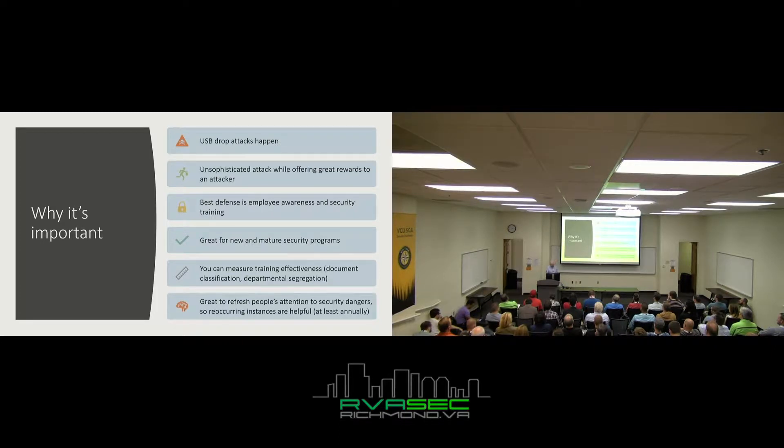The best experience — and I truly stand behind this — is employee awareness and security training. That's what a USB drop assessment will do: raise awareness and make sure you have proper training in place. It's great for new and mature security programs. I've worked with Fortune 10 clients who've spent a lot of money, time, and effort, and I've still been very successful with USB drop assessments — it's just one facet of a huge security problem, one type of attack out of thousands.